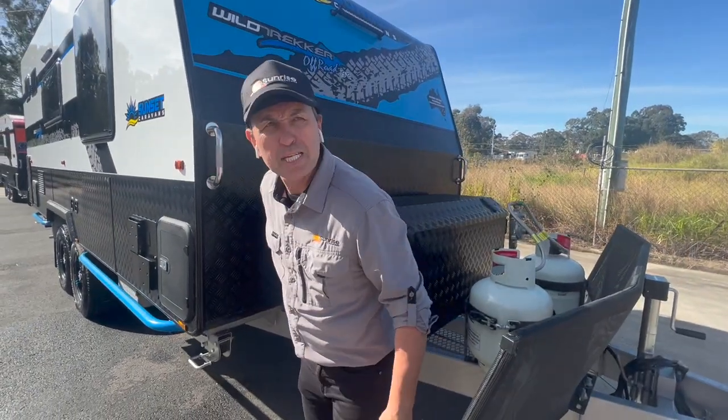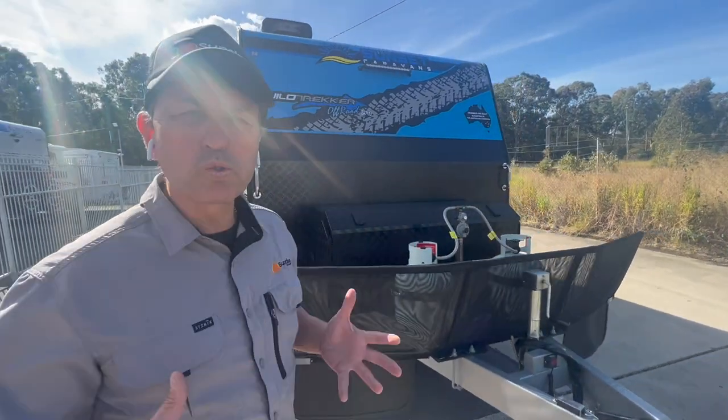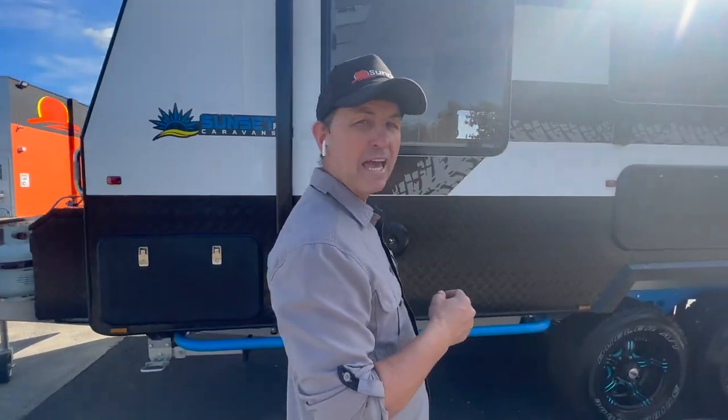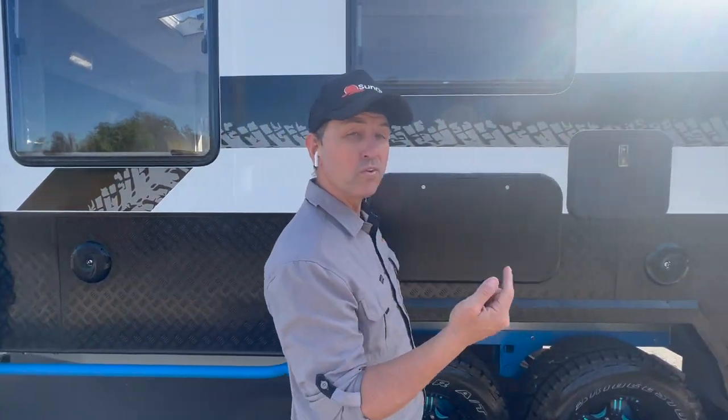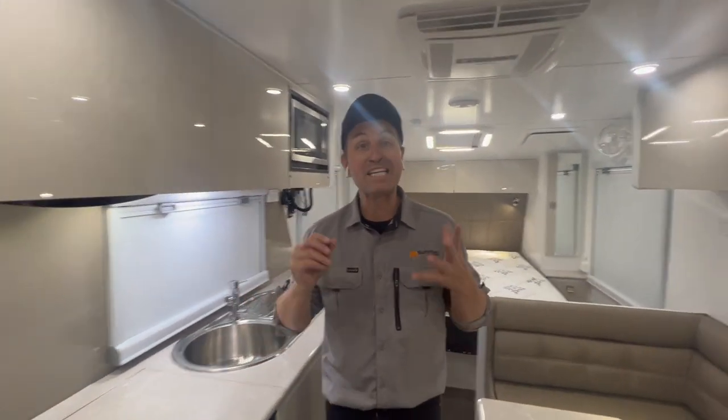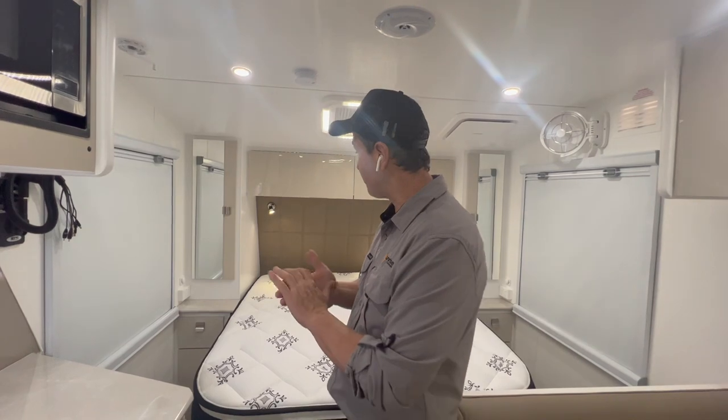That wraps up the external walkthrough of the Sunset Wildtrekker 19 foot 8 with self-leveling airbag suspension. We're going to go inside and check out this beautiful van. We're now on board the Sunset Wildtrekker 19-footer with self-leveling airbag suspension that the Cummins family will be taking home today.